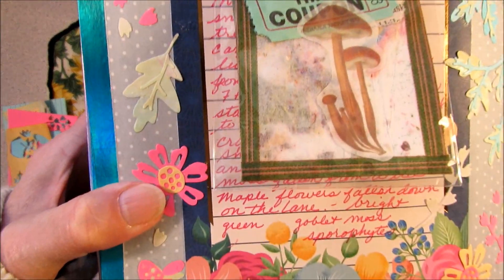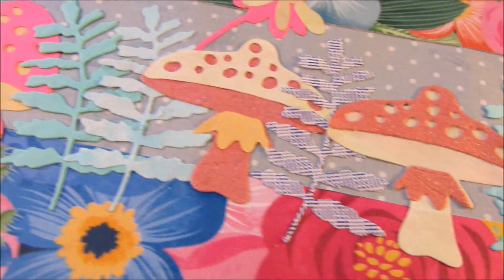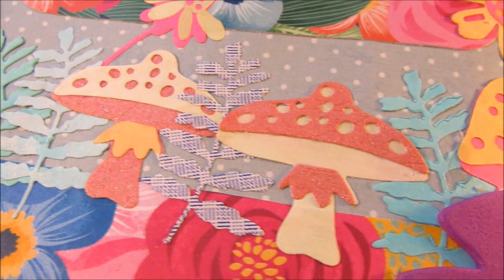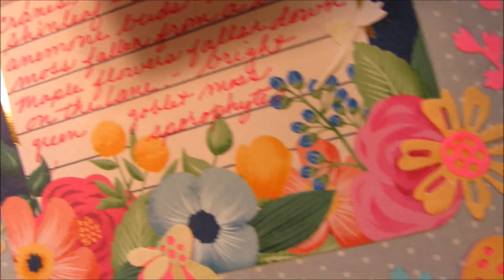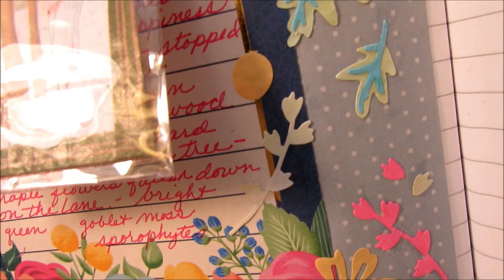With the die cuts, I just decorated the whole page. Down here you can see the mushrooms and the ferns. And then up the side I got some flowers and some stems, some petals.